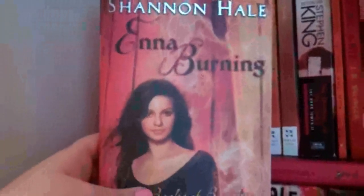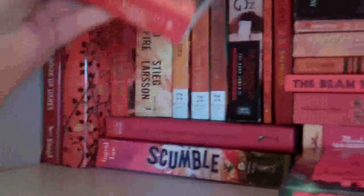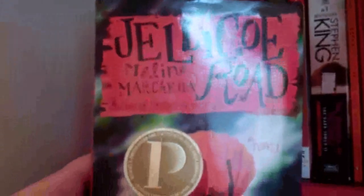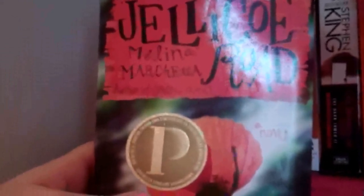Stacked on top, we have Enna Burning by Shannon Hale. This is the second book in the Books of Bayern series — the first is The Goose Girl, which I loved — but I haven't read any of the rest of the series yet. And then we have Jellicoe Road by Melina Marchetta. I can't even — like, you all know I love this book by now. I just talked about it in book chat: the books that you wish you could experience again for the first time. Frickin' fabulous. I love it.